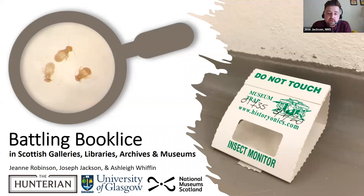Hello, my name is Joe Jackson, and I'm the Preventive Conservator at the National Museum of Scotland. I'm joined today by Ashley Riffin, Curator of Entomology at NMS, and John Robinson, Curator of Entomology at the Hunterian.